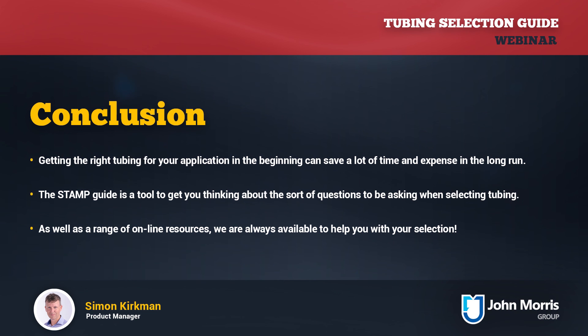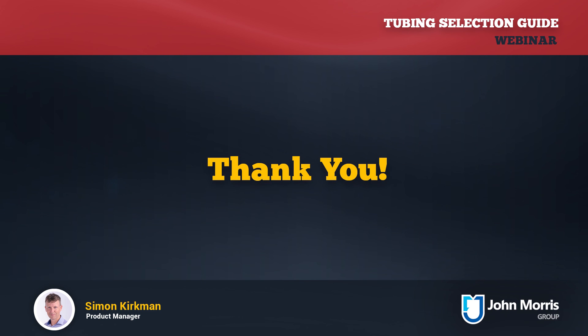If you have any questions or need help with your product selection or application, you can contact us by phone, email, or on the web and we'd be more than happy to help. Thank you for joining our tubing selection webinar. Feel free to send us any feedback or suggestions, don't forget to email us requesting those tubing resources, and we look forward to seeing you on the next John Morris Group webinar. Bye for now.